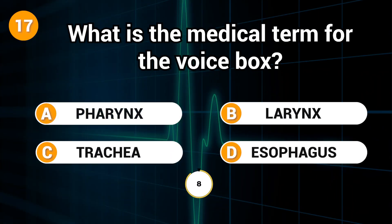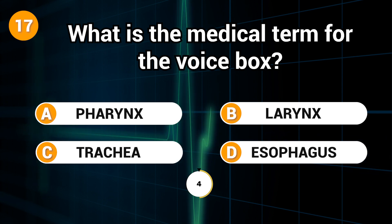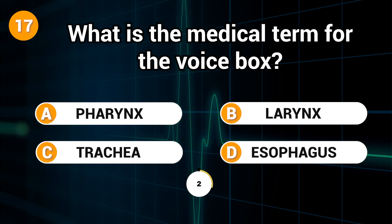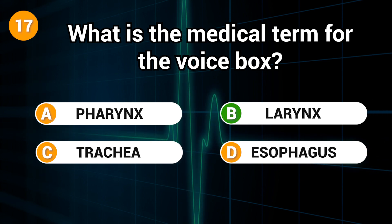What is the medical term for the voice box? Answer: B. Larynx.